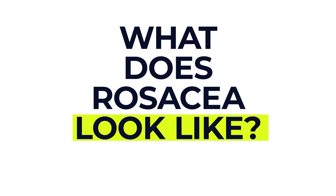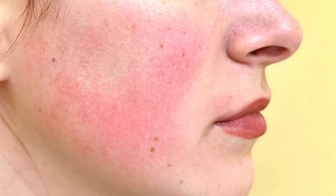In terms of what rosacea looks like, it often starts with a tendency to blush easily. Over time, the central areas of the face can turn a deeper shade of red with small dilated blood vessels, bumps and pus-filled spots.